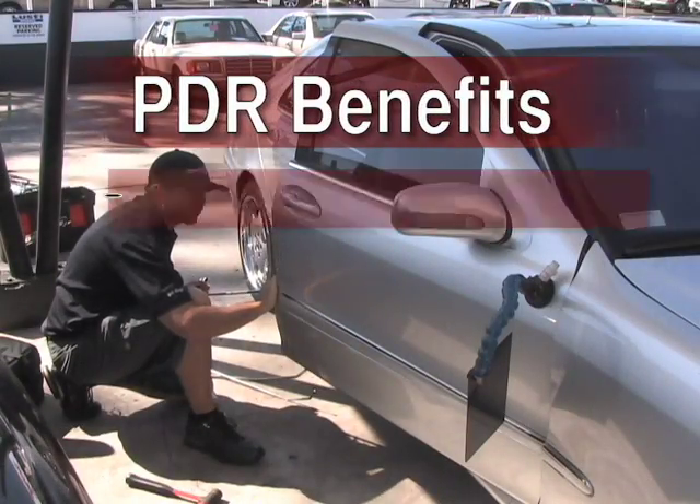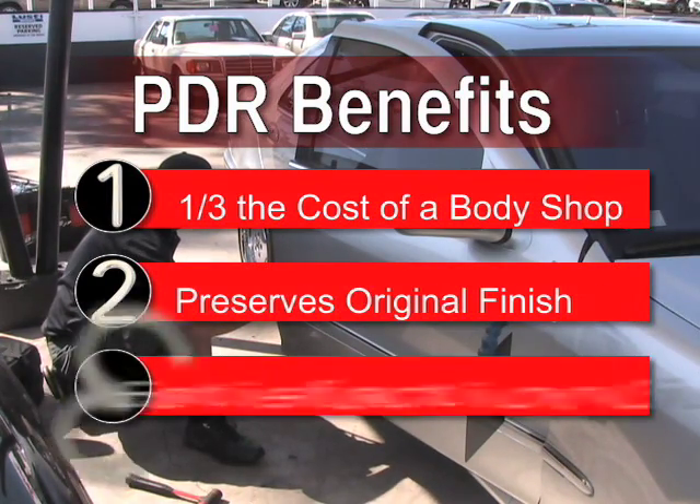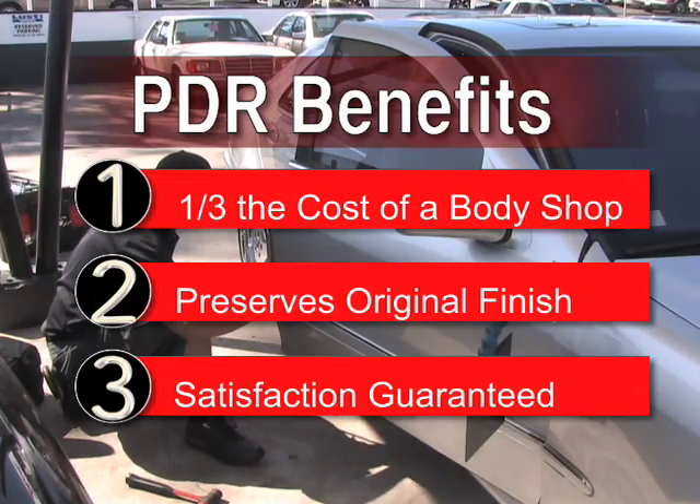Here's a few benefits of PDR: one-third the cost of a body shop, preserves original and custom finish, and satisfaction is always guaranteed.